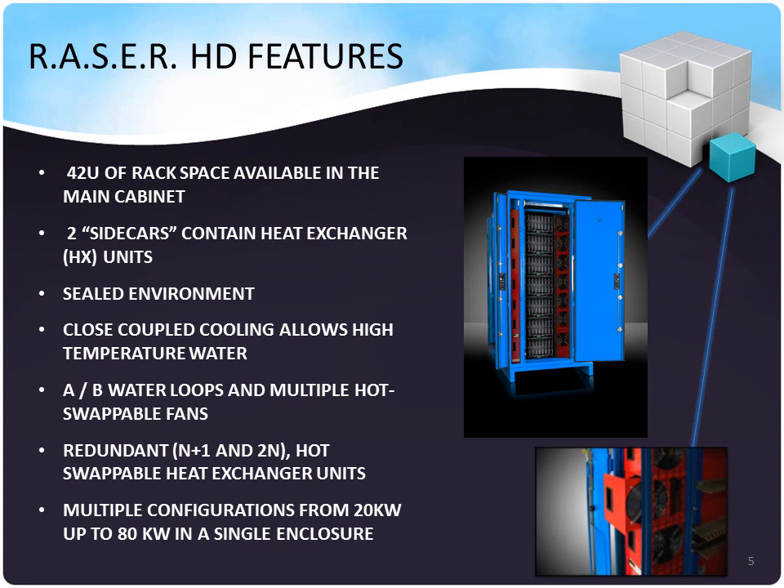Thanks, Tony. This is Simon Rorick here to talk to you about the Razor HD and some of the features we bring to the table with this new product. It has 42U of very deep rack space available in the main cabinet. On each side are two sidecars containing heat exchangers. It has a sealed environment. Closed-loop cooling allows for high-temperature water cooling strategies. Each heat exchanger has an A and B water loop and multiple hot-swappable fans to meet Tier IV data center infrastructure requirements.